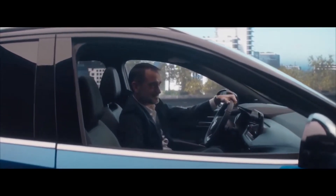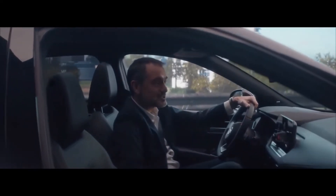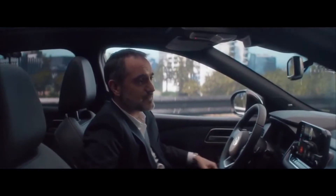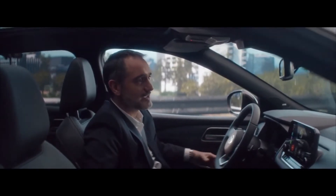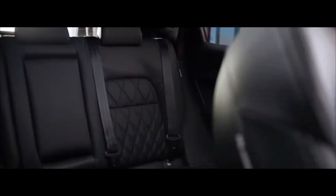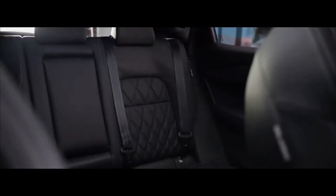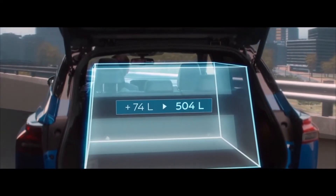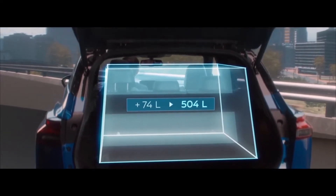The car is more comfortable, more refined, and we managed to improve the roominess. Thanks to the new CMFC platform, the new Qashqai has a longer wheelbase. It has allowed us to create more knee room, and the smart packaging has created more shoulder space for drivers and passengers. We managed to increase overall luggage capacity by 74 litres to a total of over 500 litres.